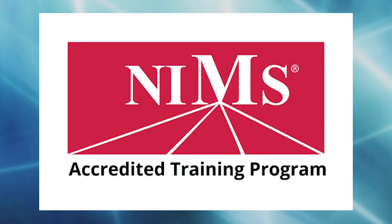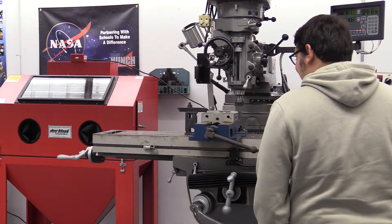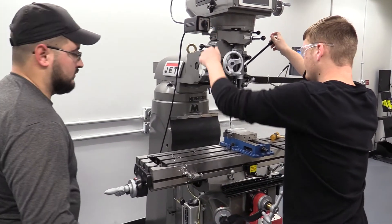Students enrolled in the program will work to earn the NIMS certifications. The exams are a two-part test that consists of a written portion and a hands-on project. Get a jump start on your future and check out what Machining has to offer.